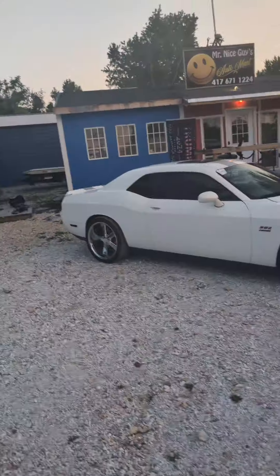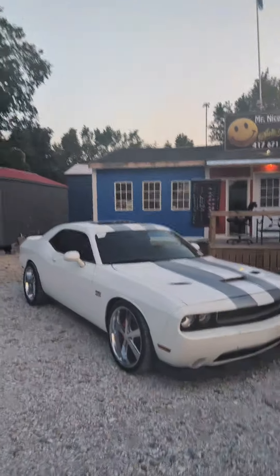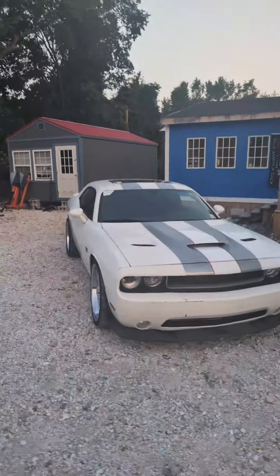It even has a sunroof. This car is ready for you to jump in and take off. It's not showroom quality, but it is a dang good deal. Have Hellcat power for a fraction of the cost — this car is on sale for $15,995.